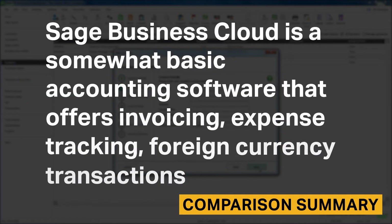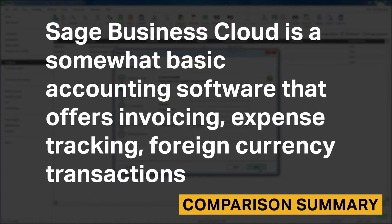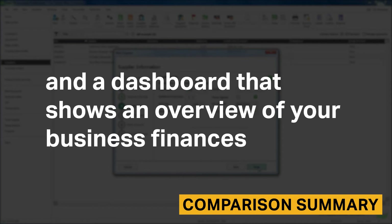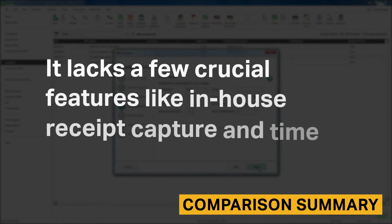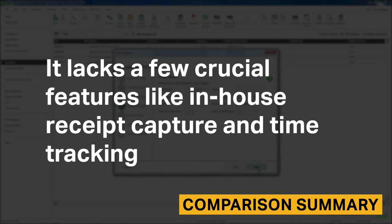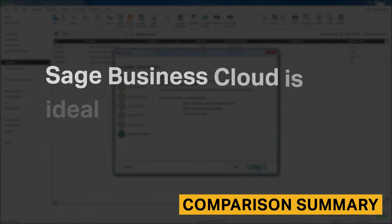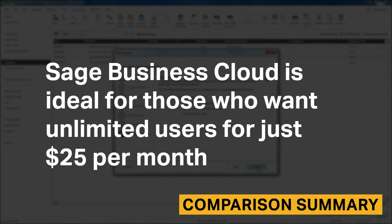Sage Business Cloud is a somewhat basic accounting software that offers invoicing, expense tracking, foreign currency transactions, and a dashboard that shows an overview of your business finances. It lacks a few crucial features like in-house receipt capture and time tracking, and the application sometimes took a while to load. Sage Business Cloud is ideal for those who want unlimited users for just $25 per month.